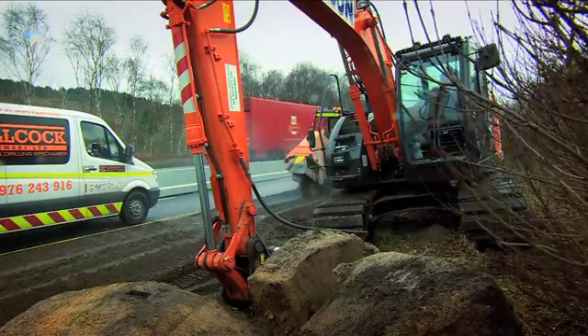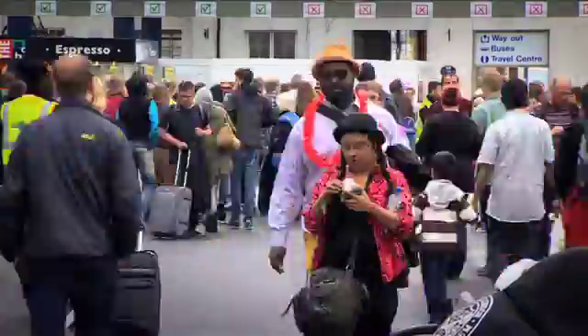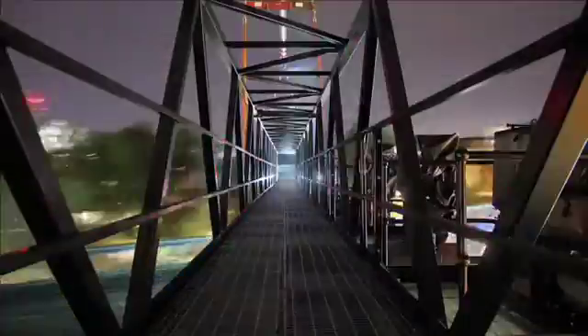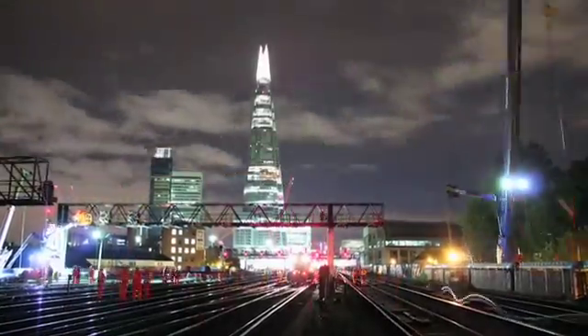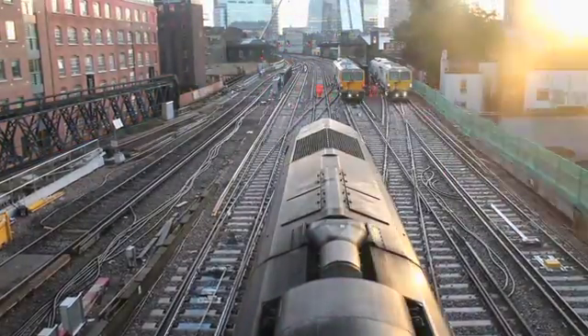Britain's transport network is under pressure — more journeys, more passengers, worn, congested, old infrastructure pushed to its limit. Sometimes it struggles to cope, and as the climate changes, the stresses on the infrastructure will increase.